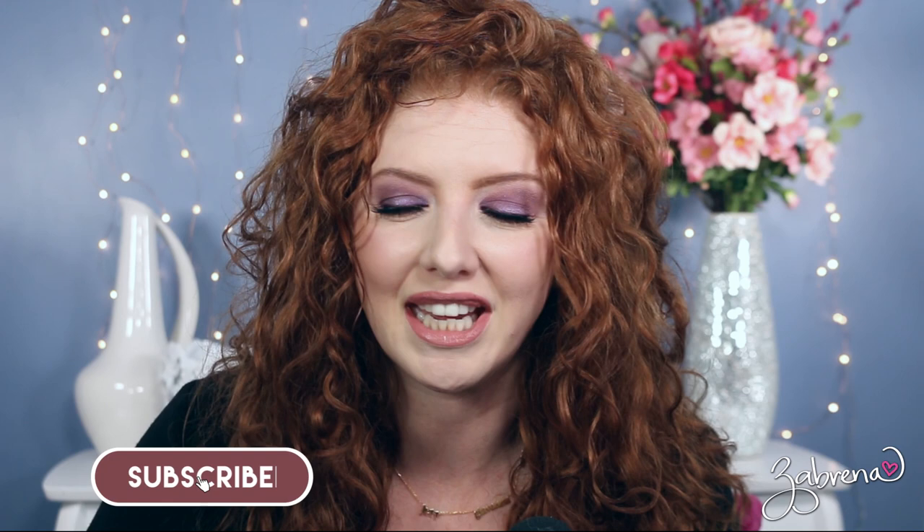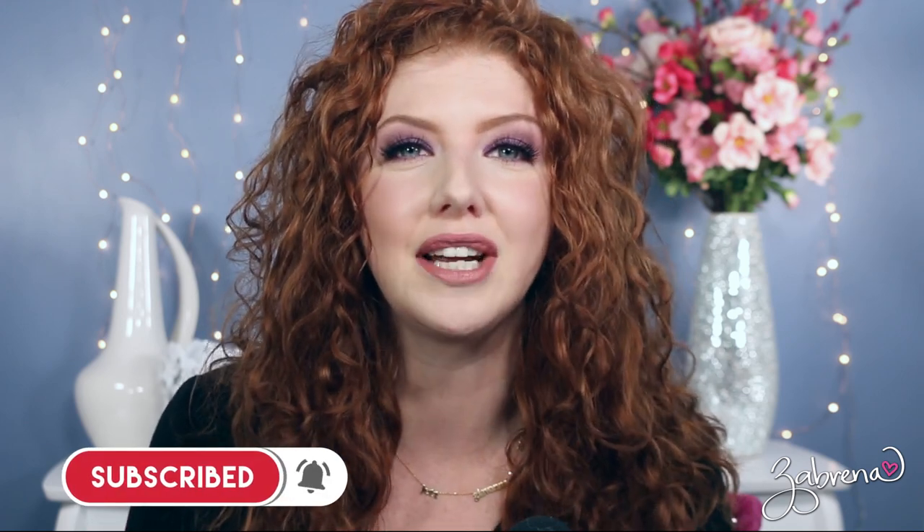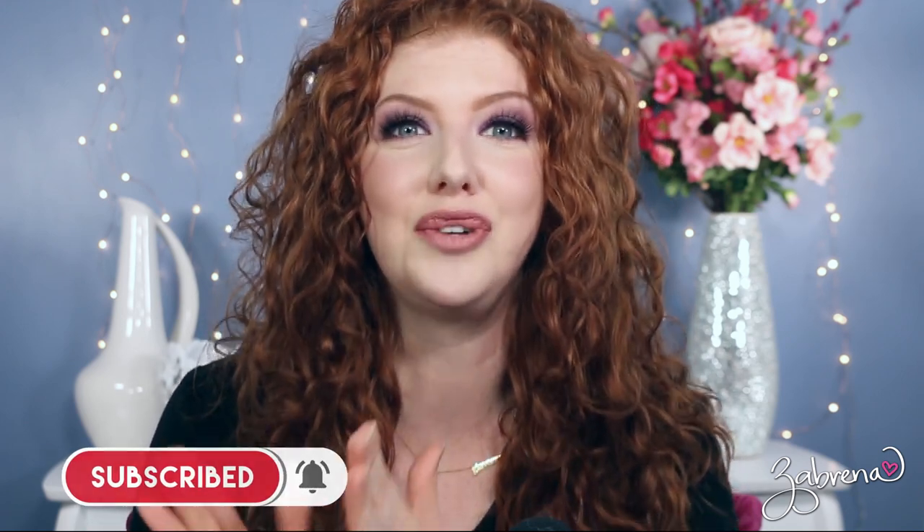Hi there! Hope you're having a fabulous Monday and that your week is off to a great start. It's always a pleasure to see you, and thank you so much for taking the time to be here with me. In today's video, I'm sharing my top seven favorite sunscreens for the face — this is one of the most requested topics I get asked about, so I wanted to do a whole video on it.